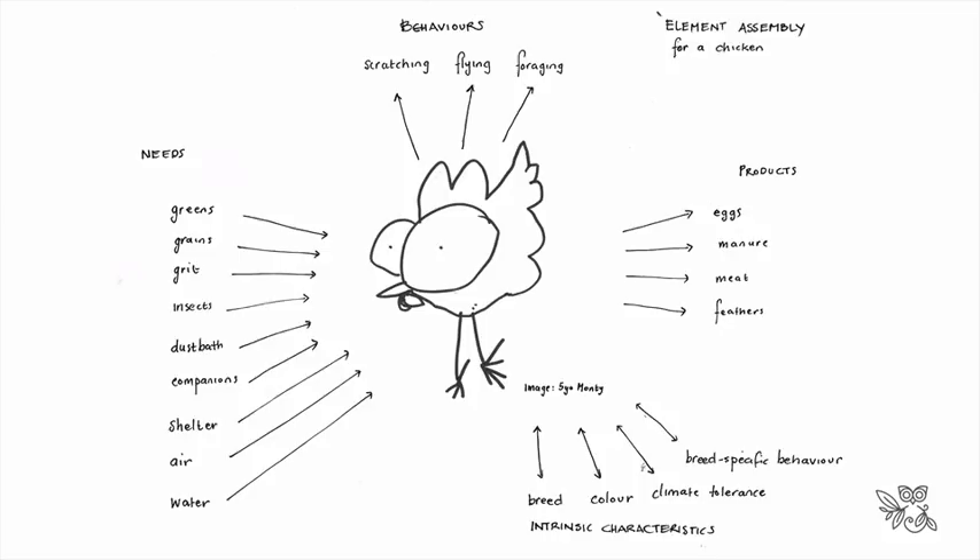Chickens need greens, grains, grit, insects, dust baths, companions, shelter, fresh air, and fresh water. They produce eggs, manure, and if harvested, meat and feathers. I tend to keep chickens mostly for their use within the garden, their companionship for the family, and for their eggs. I also use their scratching behavior to help prepare different areas around the garden as they forage and peck off little insects.